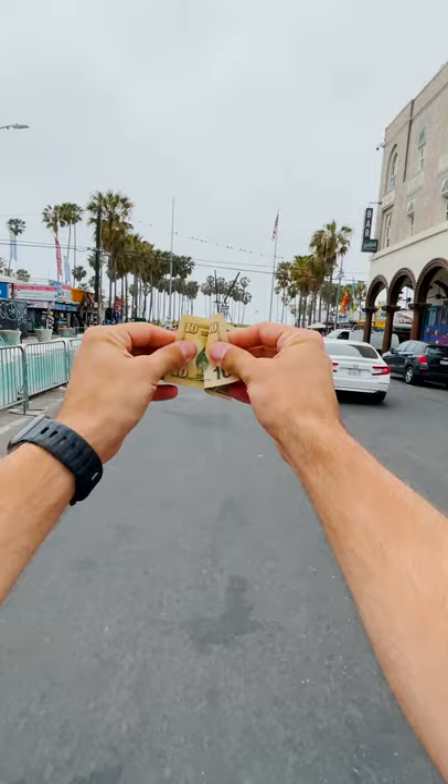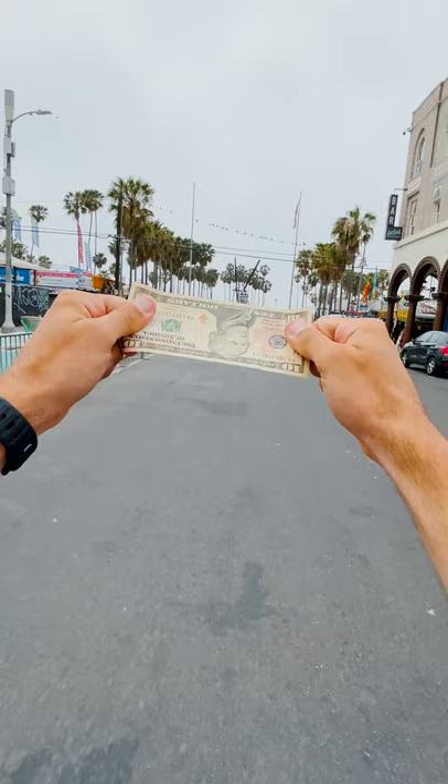Today I'm gonna be trying tacos ranging from the cheapest to the most expensive I can find in LA, to see if they're really worth the price.